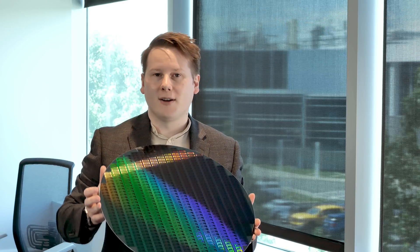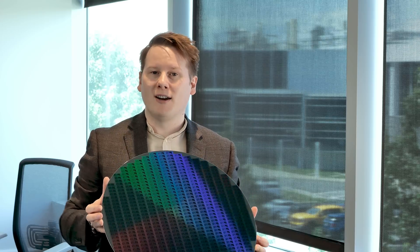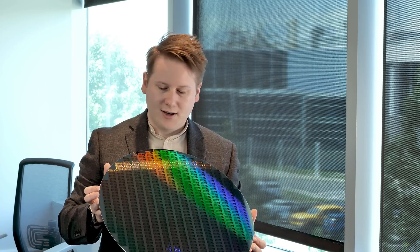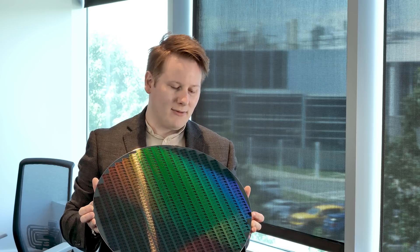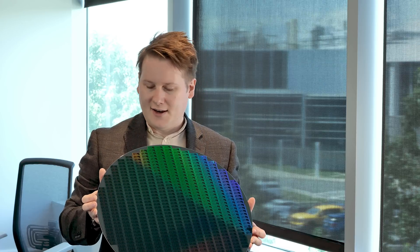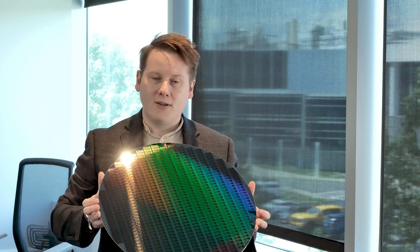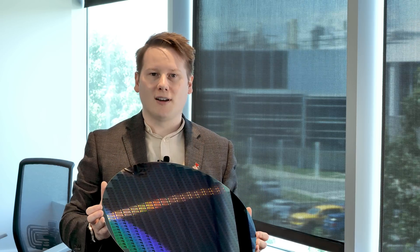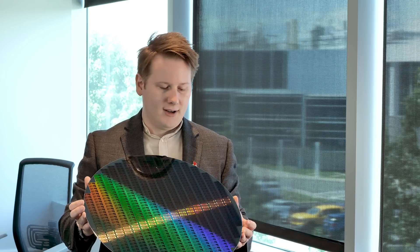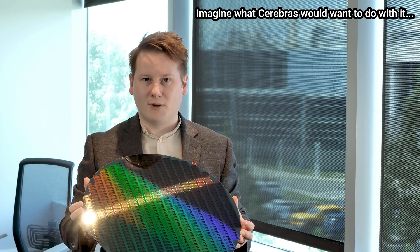There were consortia. There were billions of dollars poured into the project to build this, some of it right here in Albany, New York. However, the industry, as it turns out, didn't really want this size wafer. The economics at the time, during an economic downturn, meant the desire to move to this bigger form factor didn't work. It makes sense, right? You put more chips on a wafer, and if you can yield it, you end up with a lower cost per chip.